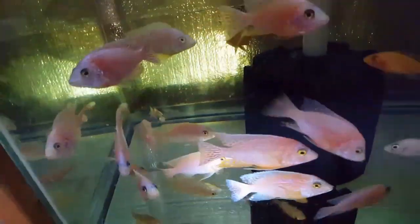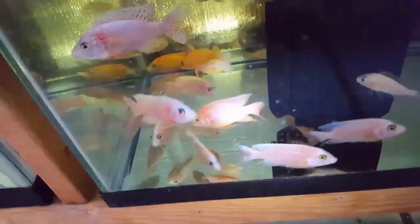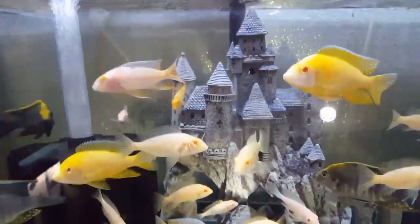Got a whole bunch of pink, red, and orange four inch plus dragon bloods — really really pretty dragon bloods. This tank has some more of those beautiful maylandi sulfur heads, and I have some albino strawberries in here.